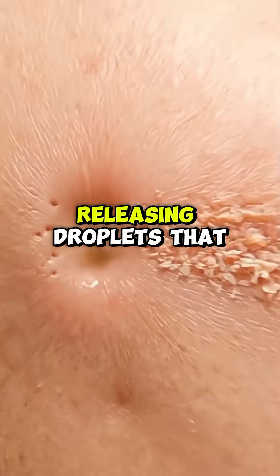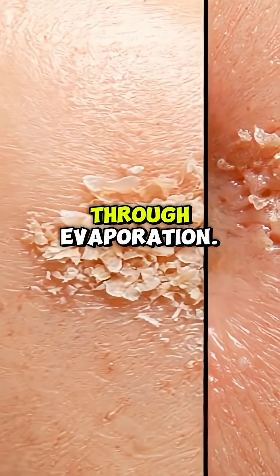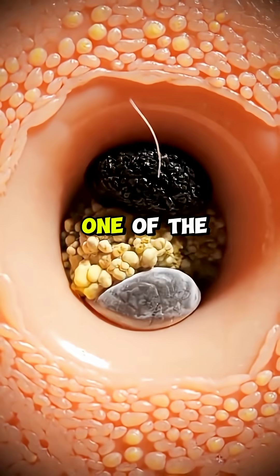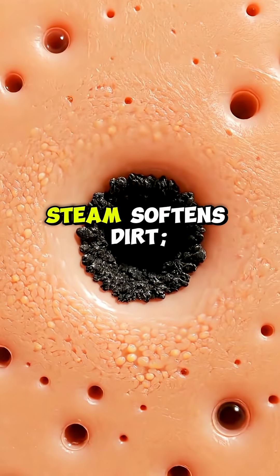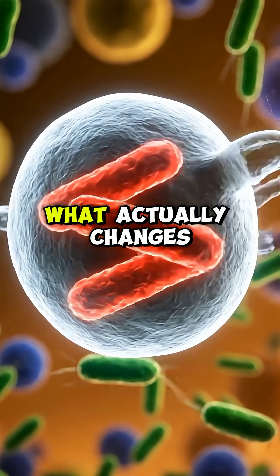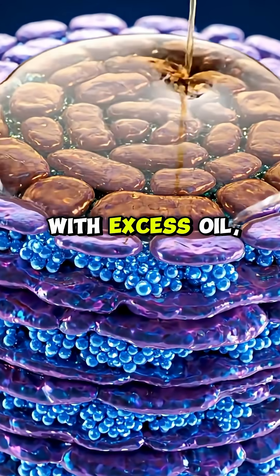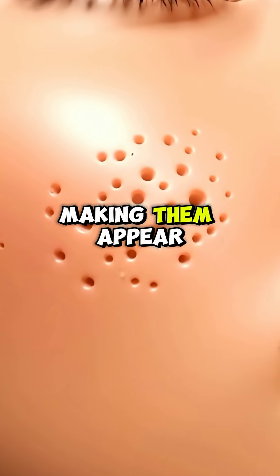Above this, sweat pores activate, releasing droplets that cool your body and maintain temperature through evaporation. Many people believe pores open and close, but this is one of the biggest myths in skin care. Pores have a fixed structure. Steam softens dirt. Cold water tightens surrounding skin. But pores never physically open or close. What actually changes is how visible they look. When pores fill with excess oil, dead skin or dirt light reflects unevenly,